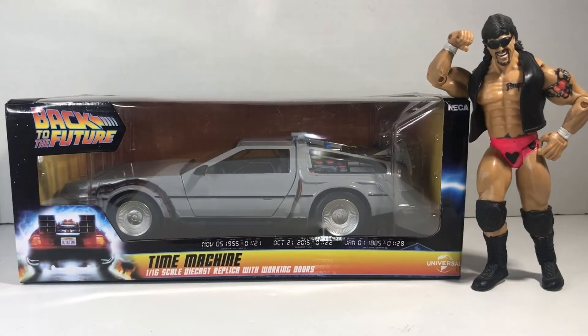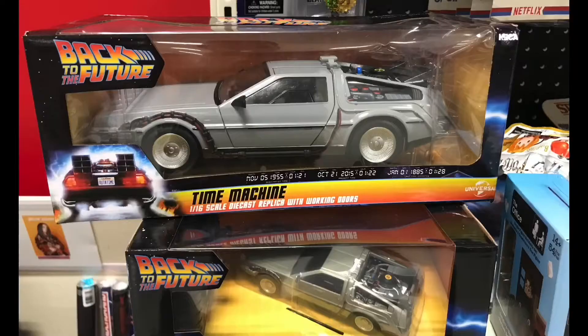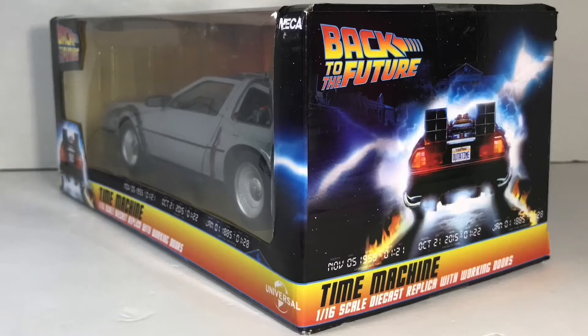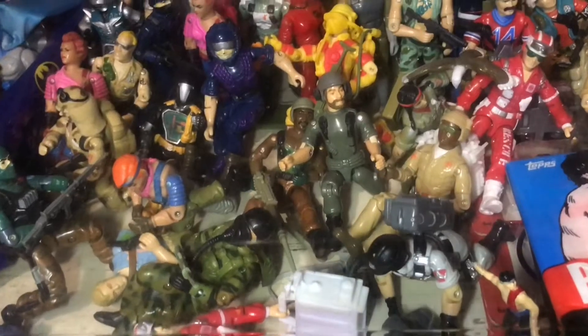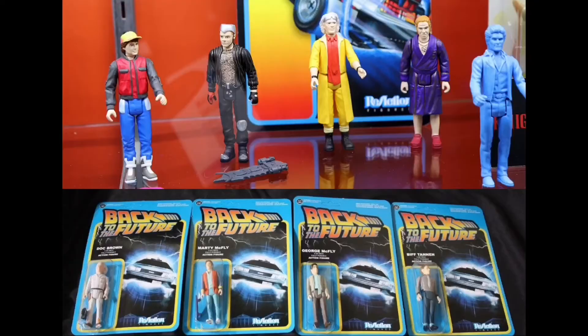Kilda, this is Hector Canales bringing you a super unexpected quick unboxing review of the Back to the Future Time Machine DeLorean. I went to Target, I spotted this one and also spotted a smaller version, which was a remote control version of the DeLorean. This one was $50, the other was $30. The one I really wanted was this one because I could see the potential of being able to fit my G.I. Joes in it, and I could probably look for reaction figures for Back to the Future.